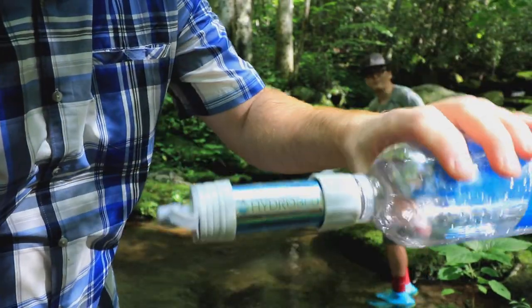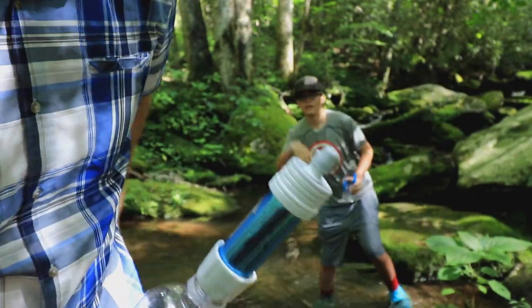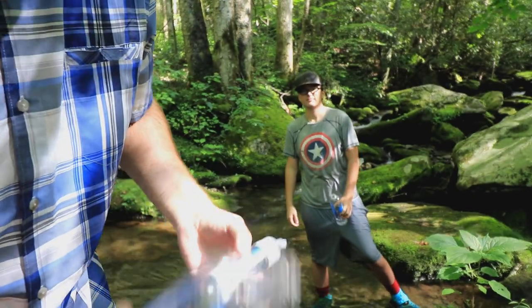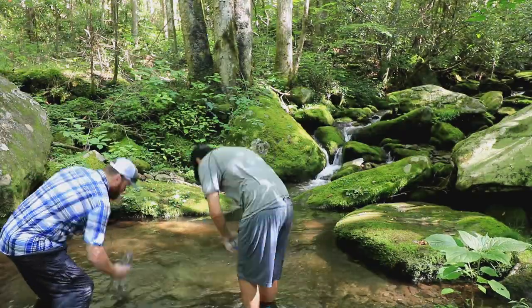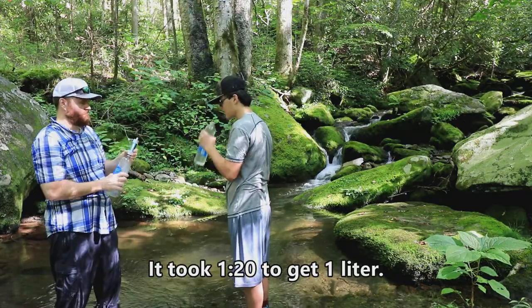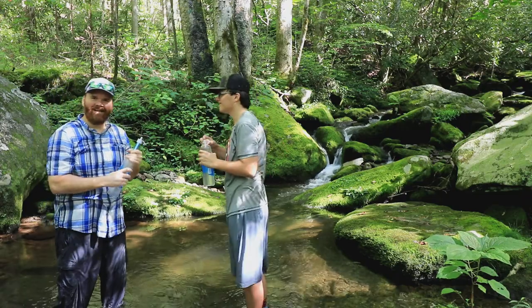Trying out a new water filter, this Hydro Blue. It's like 20 bucks off Amazon — pretty cheap. So we just used it a little bit. Seems to work pretty good. Now I'll show you how long it takes to get a liter of water. Tastes like smiles.